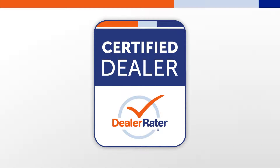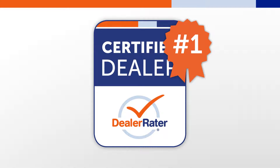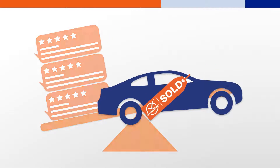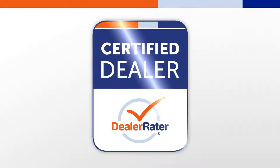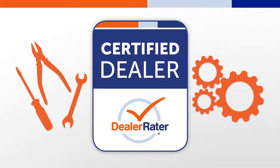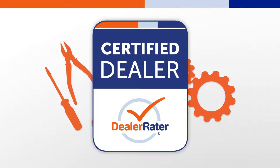Certified Essentials is the original award-winning reputation management tool designed and proven to build and manage positive online customer reviews, and then leverage those reviews to increase sales. As the fundamental platform of the Dealer Raider Certified Dealer Program, Certified Essentials is packed with tools and features to help maximize your offensive strategy online.